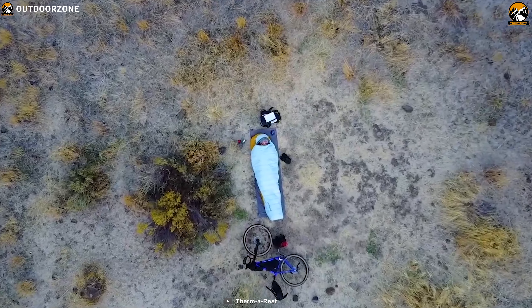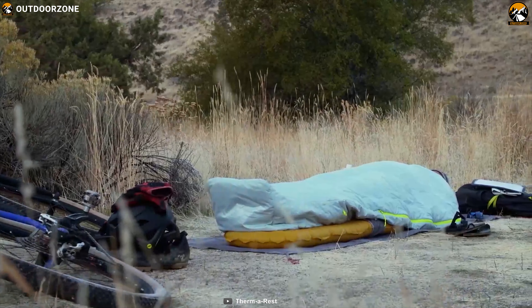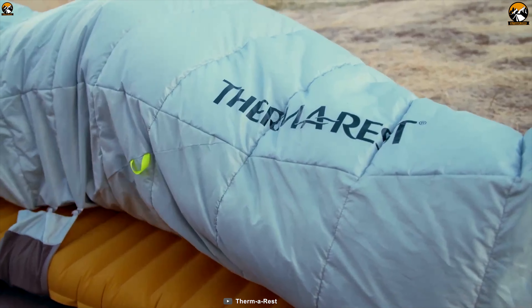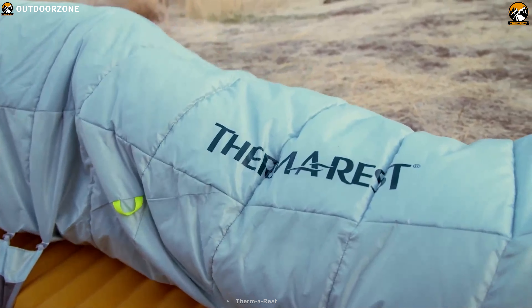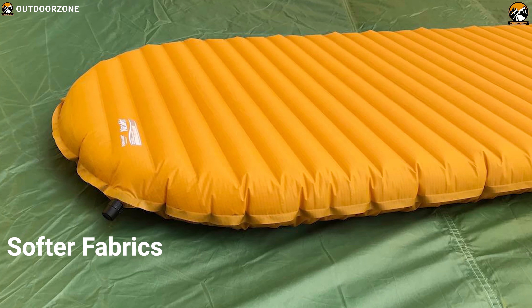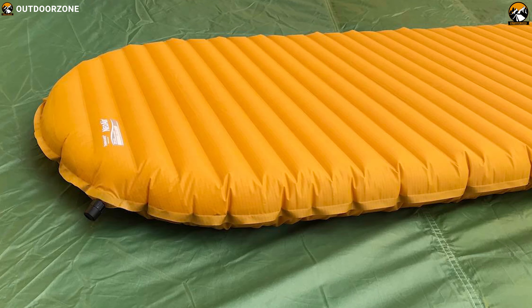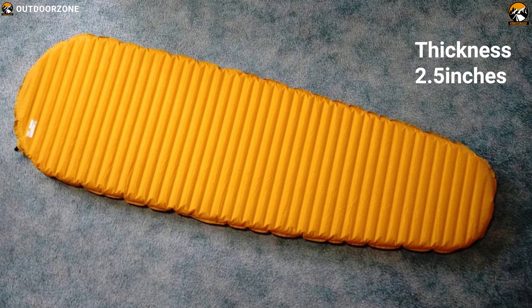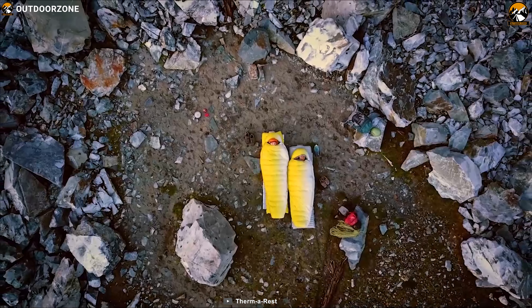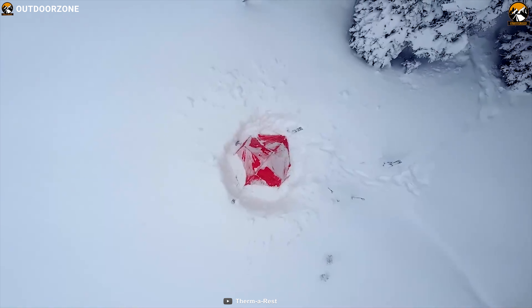Its patent-pending reflective layer returns heat back to your body and creates air pockets that conserve warmth, all without the bulk and weight of down and synthetic fills. The sleeping pad's new softer fabrics bring better next-to-skin comfort and boost durability with no added weight, while its 2.5-inch thickness, soft-touch fabrics, and baffled internal structure provide unrivaled comfort, stability, and support.